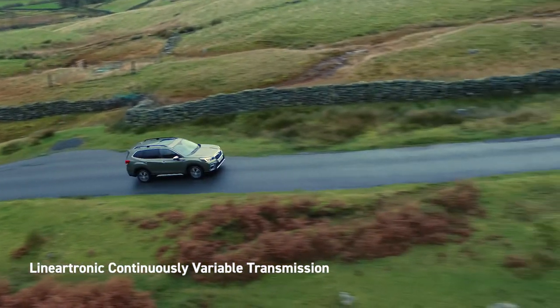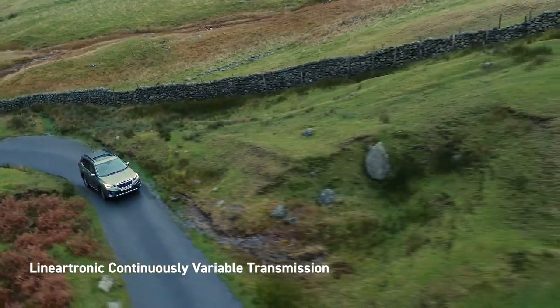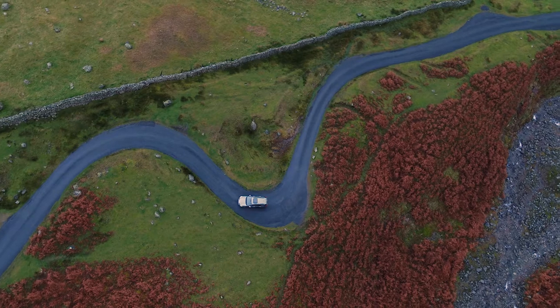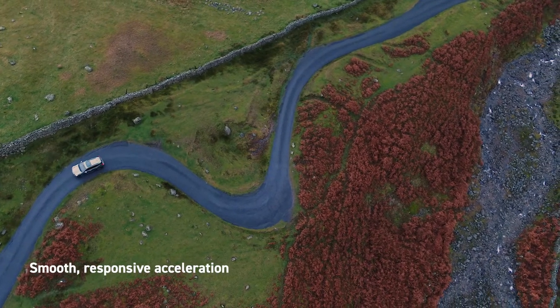The Boxer engine is allied to Subaru's Lineartronic Continuously Variable Transmission. The Lineartronic transmission automatically shifts to the best gear ratio to suit the conditions and the way you drive, providing smooth, responsive acceleration.